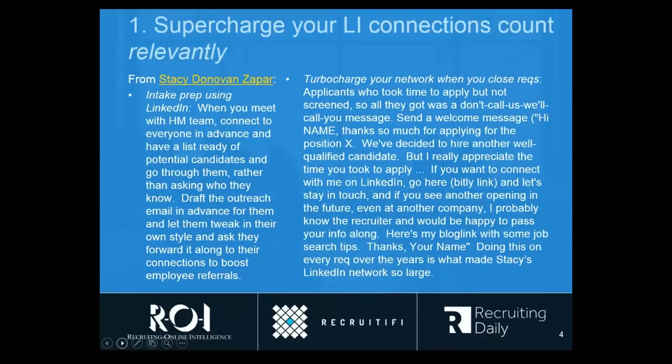So the first thing I want to explain is a pretty simple tip that is one of the 12 I use every day, and this is about how to get your LinkedIn connection count up — not just with anybody, but people who are actually relevant to what you do. This is going to lead to a meaningful increase in your overall LinkedIn network. When you're about to close a rec, you've got a lot of candidates probably sitting in there that you never touched — maybe all they got was an automated communication from your ATS system.